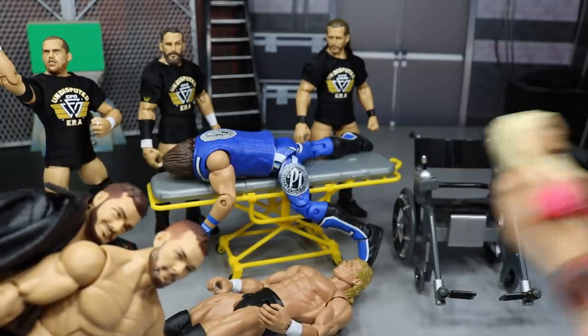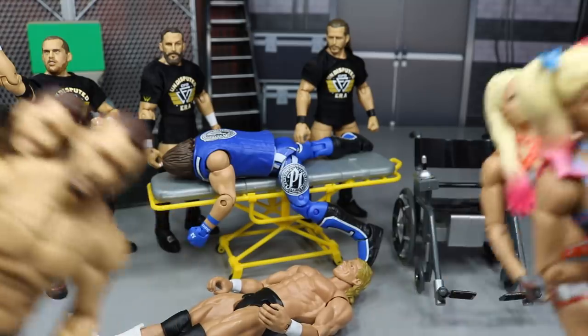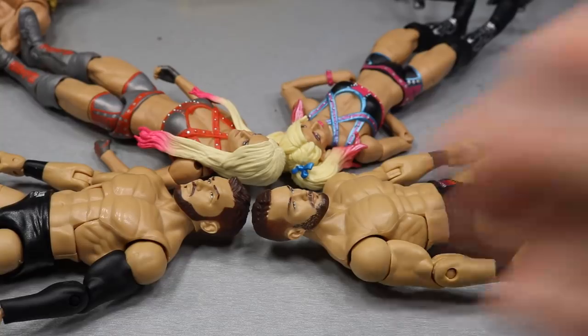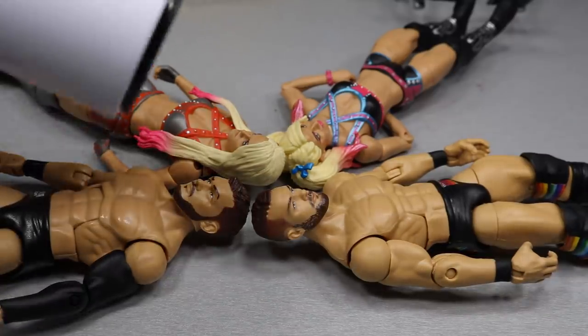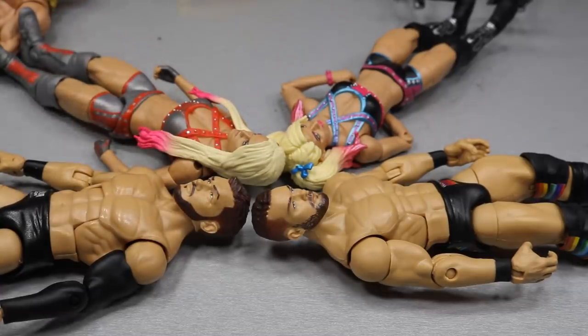So we're going to heat up AJ's kick pads and Lex Luger's boots at the same time, heat the heads up for Alexa at the same time, and heat the head up for Finn — I think we can do that all at once. Let's go ahead and hit the hairdryer. We'll heat up these four heads at once, switch them over, and see what they look like at the end.